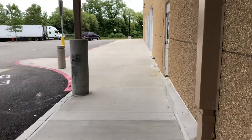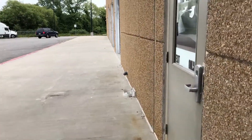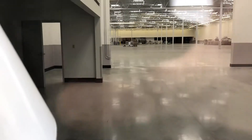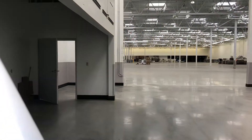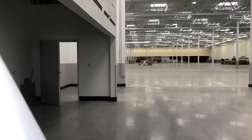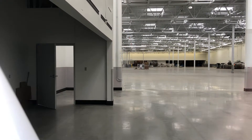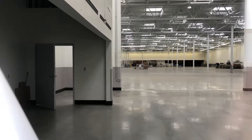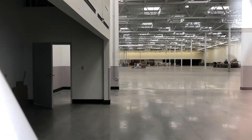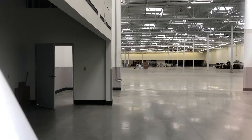I can see almost the entire floor. Lights are still on and everything. It's a pretty big store — definitely felt like that when you were inside and there were shelves, products, and this place was still up and running.